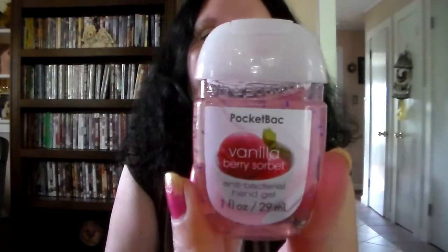Then I got this Vanilla Berry Sorbet. You can definitely smell the vanilla and the berries — it smells so divine.